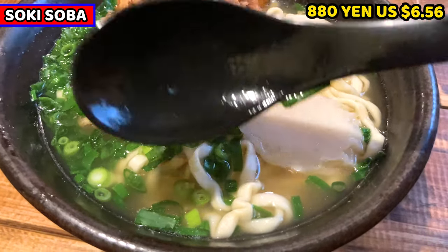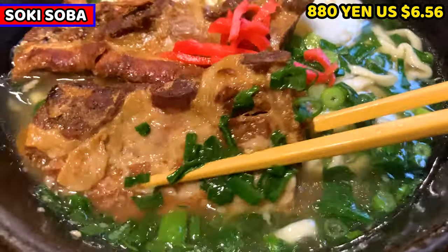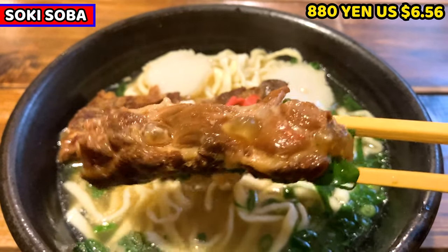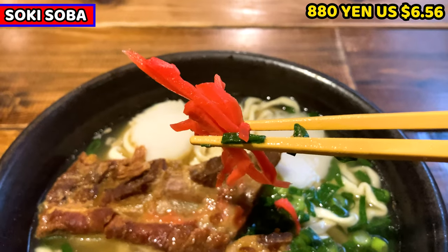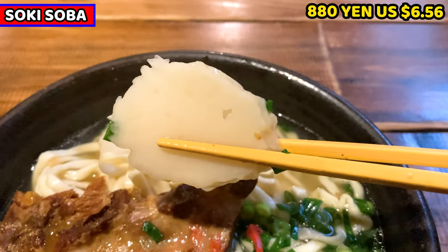First is the soup. It's clear, but it smells so good. I guess the soup stock is from chicken. Next is soki — it's actually the chashu for Sokisoba. It's pork rib. It looks really tender. Chopped red pickled ginger is at the center. This is, I guess, kamaboko. It's fish cake.